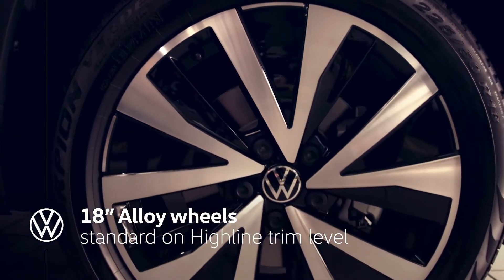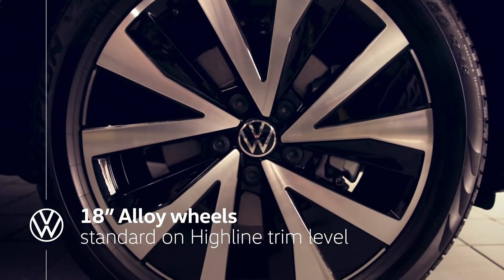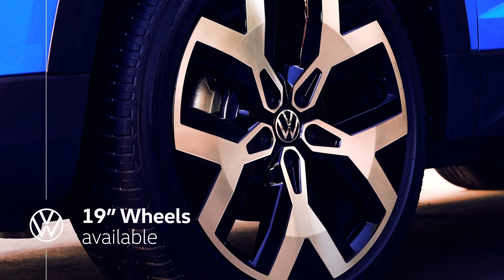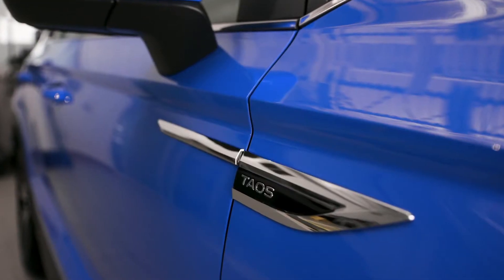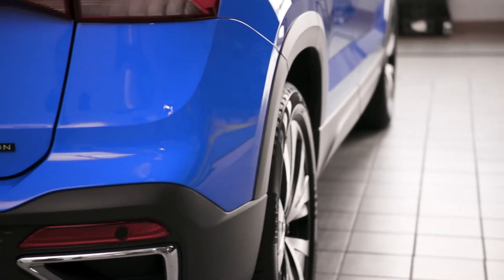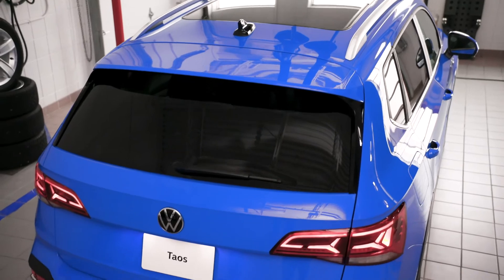Moving down the side of the vehicle, Taos features these striking 18-inch alloy wheels on the Highline model. 19-inch wheels are available. A crisp character line is punctuated by these squared-off wheel wells and a smooth, flowing, and elegant roof line.